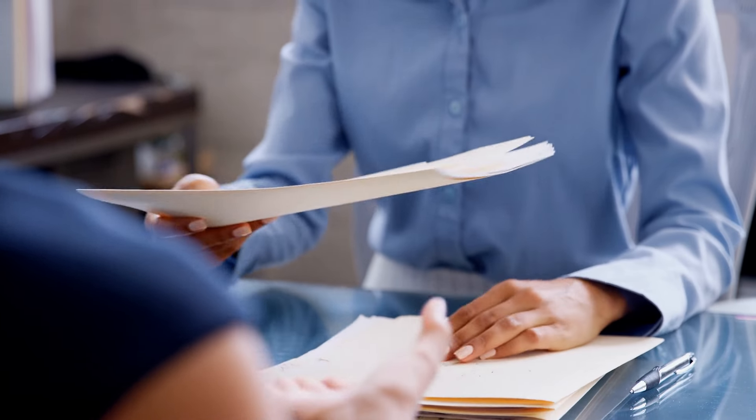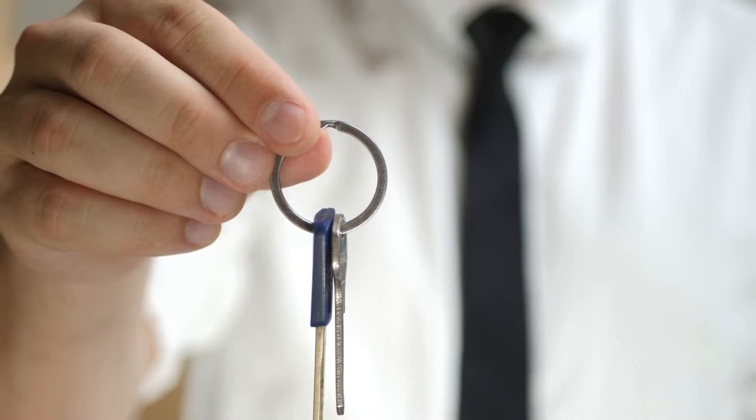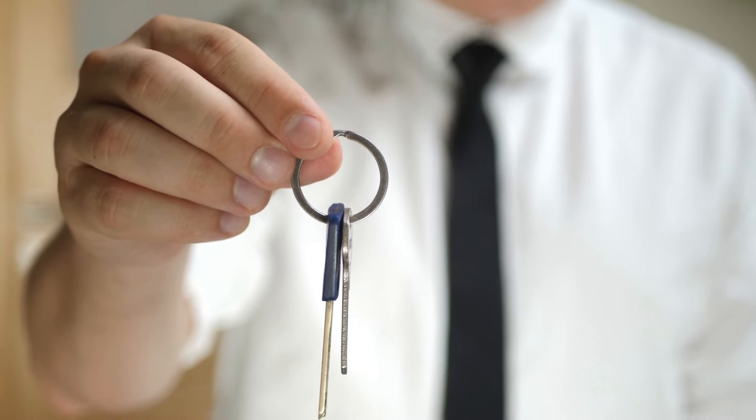Are you ready to dive deeper into the world of condo and townhouse ownership? In my previous video, we explored the importance of special assessments and the impact they can have on both buyers and sellers in a homeowner's association development. Today, we'll continue our exploration by delving into another crucial aspect of HOA finances — the Reserve Fund. Understanding the Reserve Fund is key for a successful real estate transaction, so let's jump right in and uncover the significance of this vital financial resource.